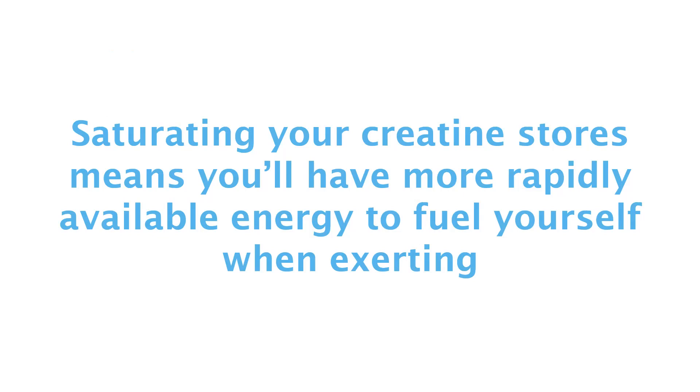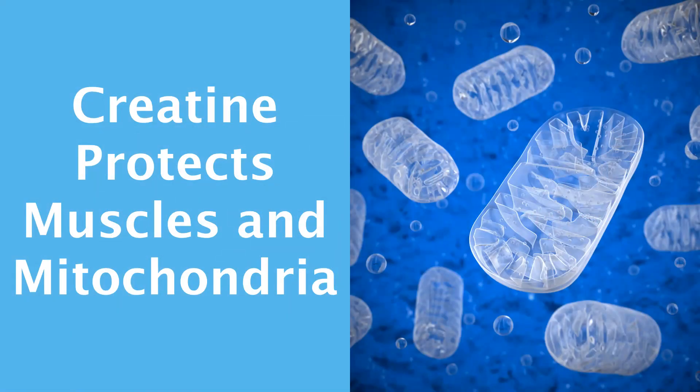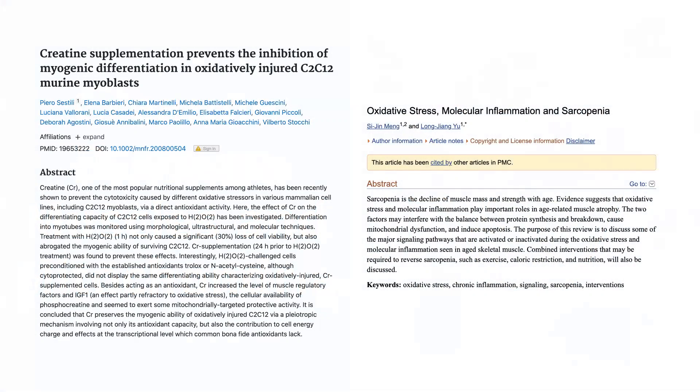I think the necessity of creatine supplementation for maximizing muscular strength is apparent no matter where you're at in your life journey. I want to spend the remainder of this presentation looking at other ways creatine benefits, particularly through protecting mitochondria and muscle tissue from damage. Creatine has been heavily investigated as a therapy for muscle wasting conditions like sarcopenia and myopathies. While the ability to increase strength and power is one reason for its usefulness, creatine also has more subtle benefits on muscle tissue itself. Sarcopenia and myopathies tend to have a strong underlying oxidative stress and inflammatory component that drive muscle breakdown. Creatine has been shown to protect muscle fibers from high levels of oxidative stress and preserve their ability to grow and differentiate under these conditions.